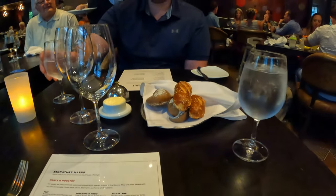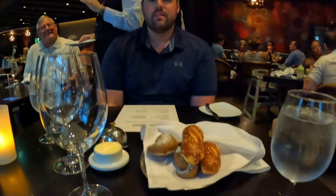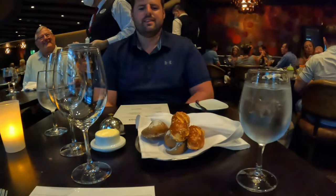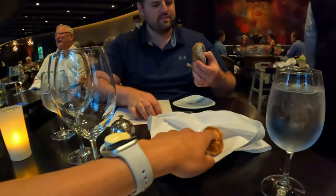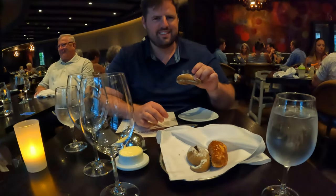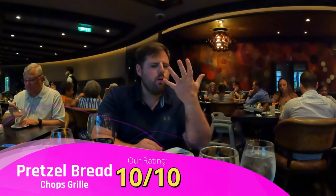That's some bread to start. I'm now a firm believer that all table-side bread should be giant pretzel sticks with salt and butter.